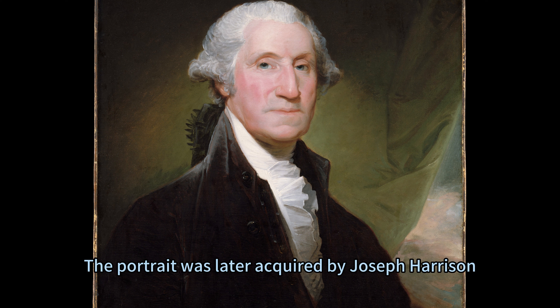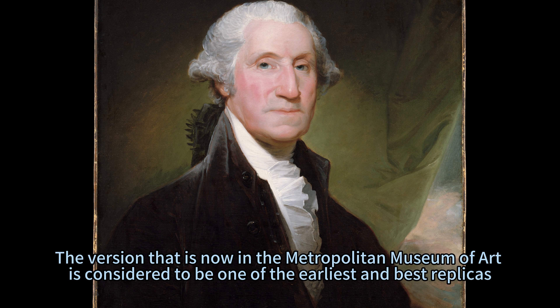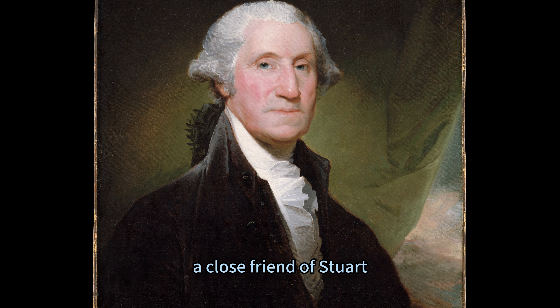The portrait was later acquired by Joseph Harrison, another Philadelphia merchant, who allowed Rembrandt Peale, a fellow painter and admirer of Stuart, to copy it many times. The version now in the Metropolitan Museum of Art is considered to be one of the earliest and best replicas, and it was sold to Colonel George Gibbs, a close friend of Stuart, who passed it down to his family.